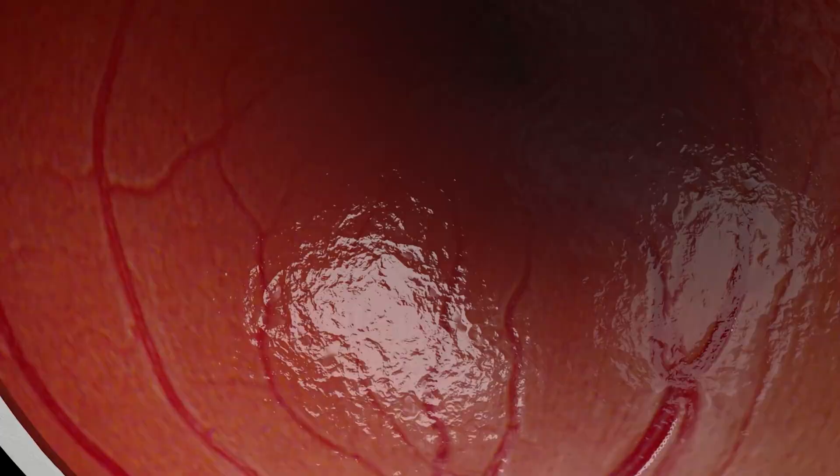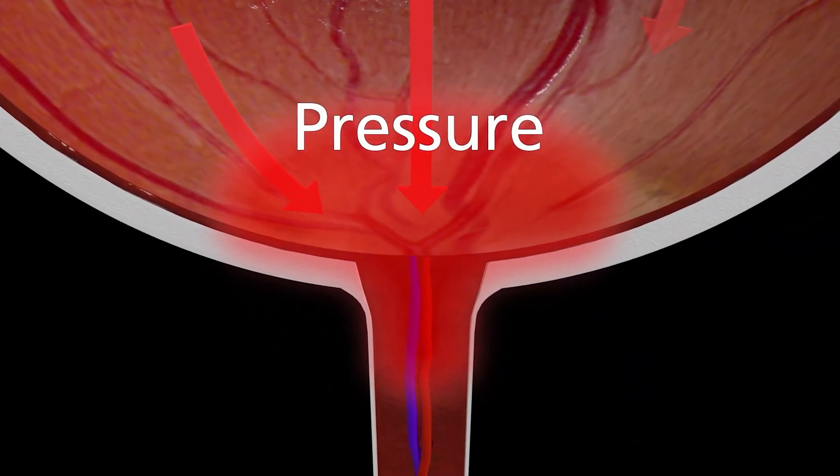Glaucoma is a condition where elevated eye pressure can cause damage to the optic nerve, and ideally, in order to treat glaucoma, we would like to lower the intraocular pressure.